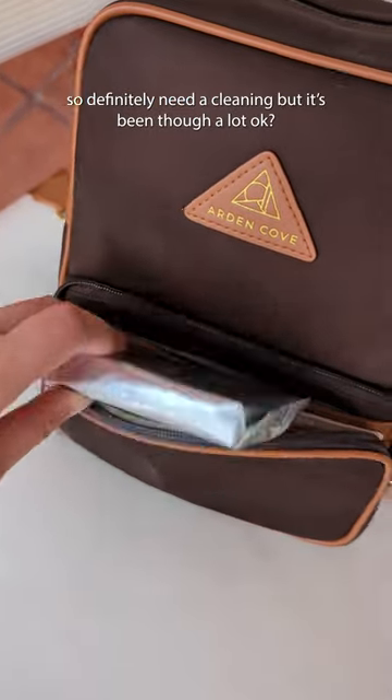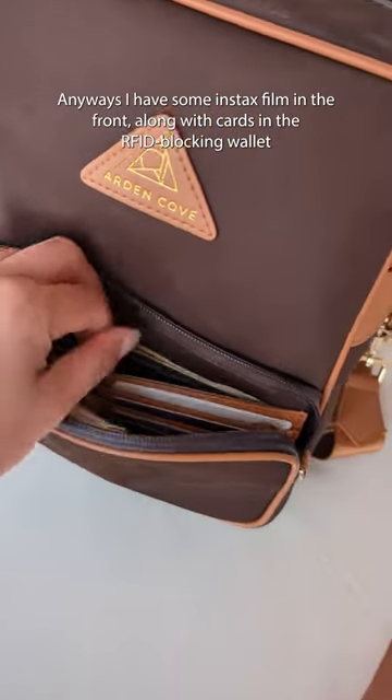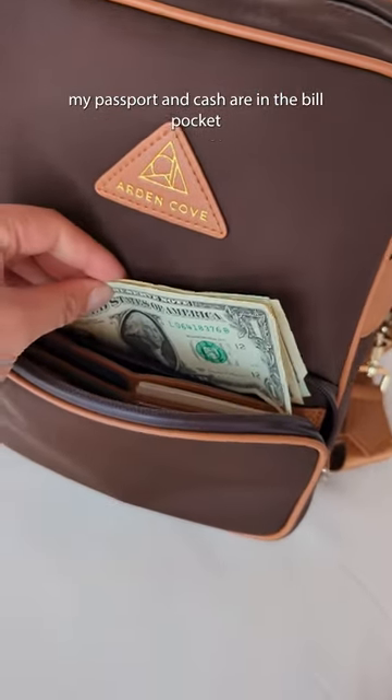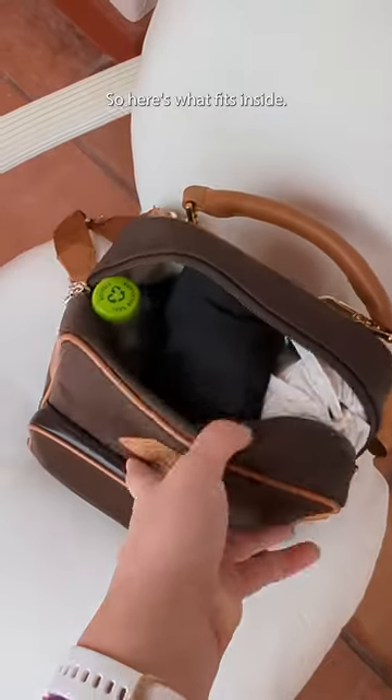It definitely needs a little clean but it's been through a lot. Anyways, I have some Instax film in the front along with my cards in the RFID blocking pockets. My passport and my cash also goes into the bill pocket. In the main compartment, I've stuffed it really full so here's what fits inside.